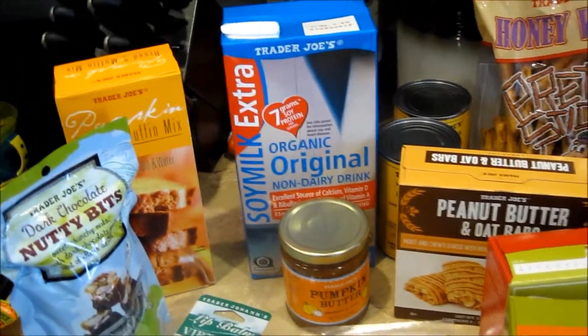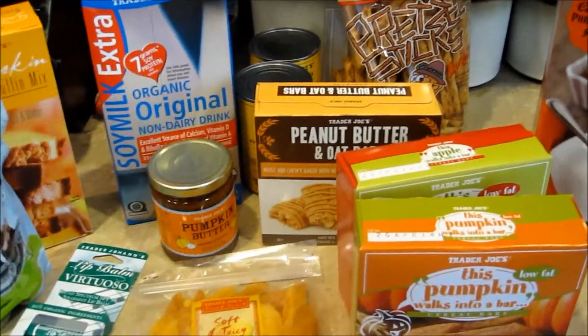So there's our haul today. Our total, I think, was $31 — pretty good for everything we got. Thanks for watching.